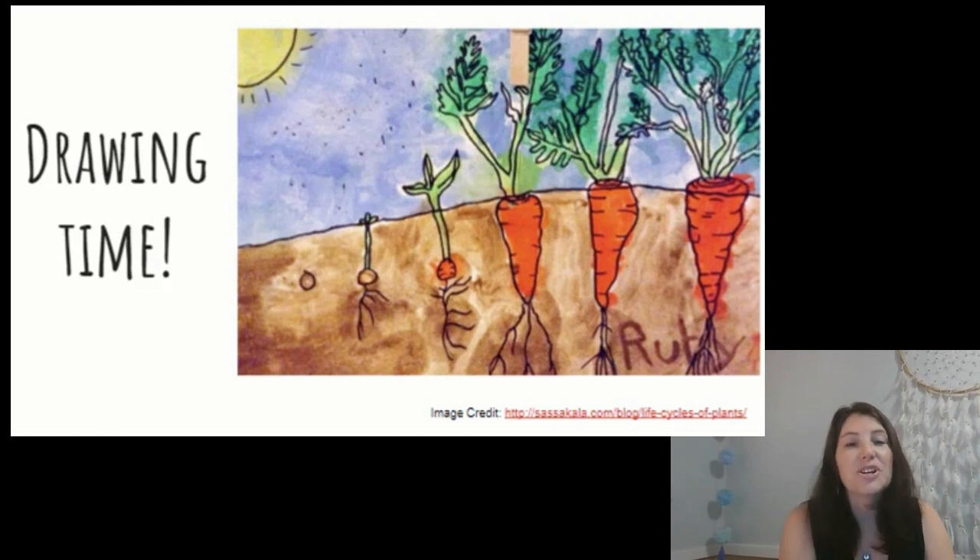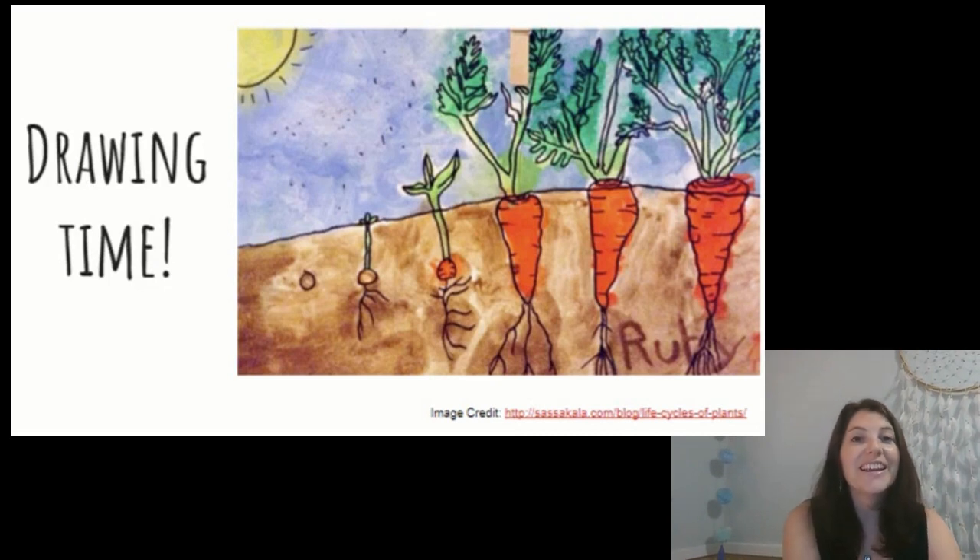The person in this picture chose to draw carrots. Do you have a plant in your mind? In just a moment I want you to sketch out the life cycle of that plant and try to label each part. You can just spell the best that you can. You can pause this video while you go get paper and some drawing tools and then make your drawing. Okay — pause this video and go do it.